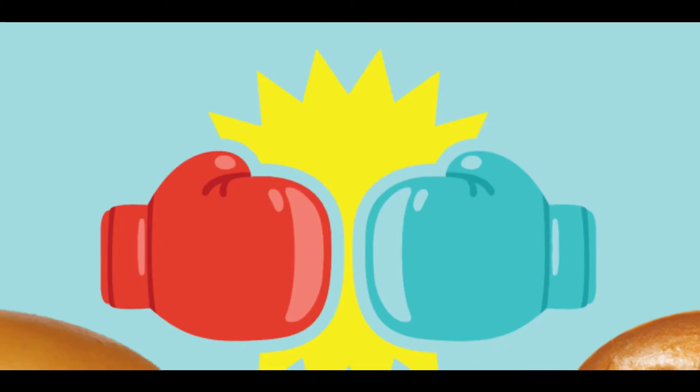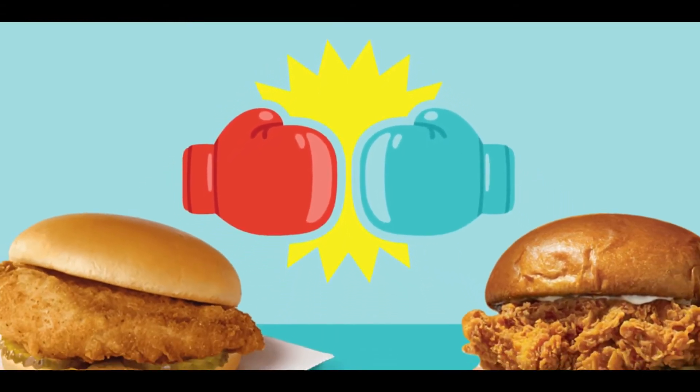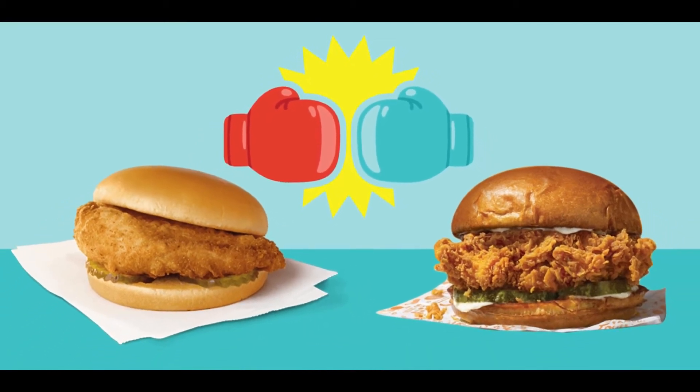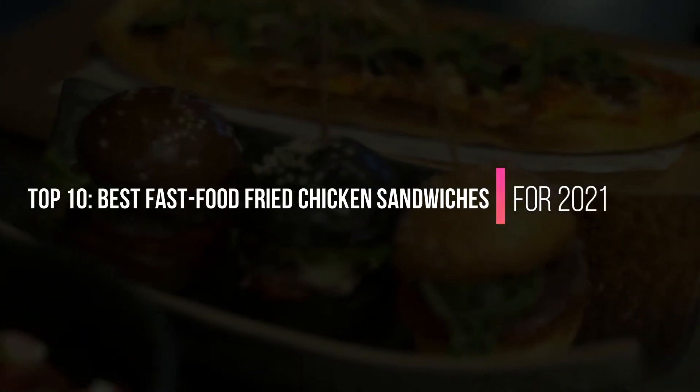And so starts the Chicken Sandwich Wars, and based on the continuous, speedy innovation we're seeing in this category, they are nowhere near over. Here are the Top 10 Best Fast Food Fried Chicken Sandwiches for 2021.